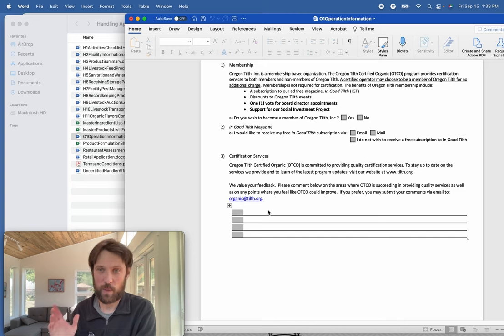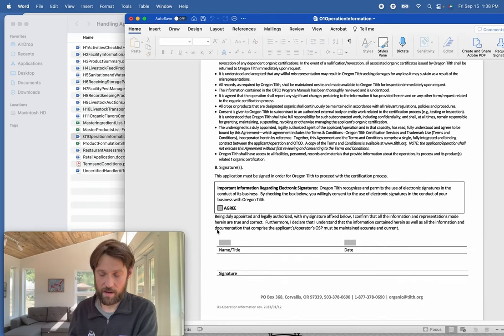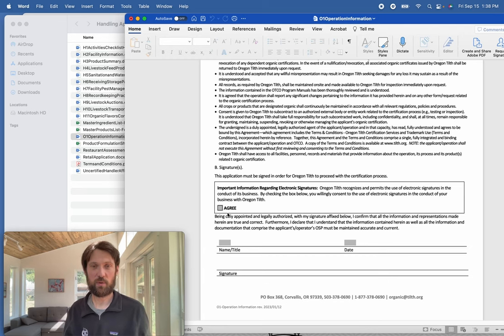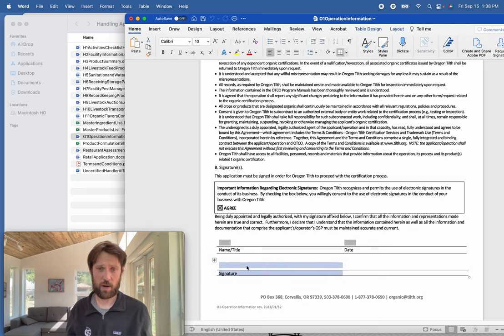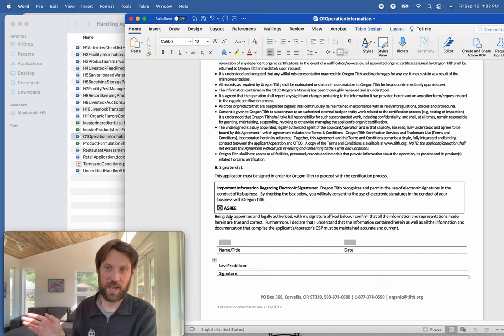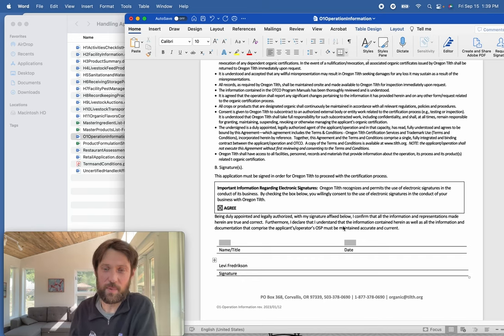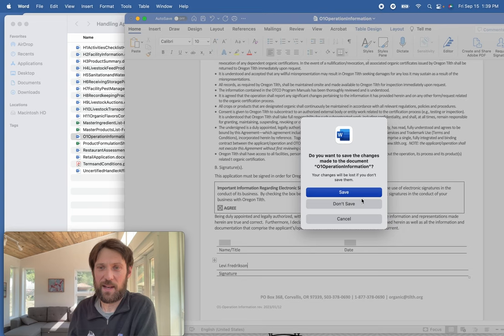If you'd like to become a member, that's great — we appreciate feedback. Finally, you'll definitely want to sign at the bottom. In this day and age, you can check the box allowing electronic signatures; per our legal team, typing your name on the signature line is totally acceptable as long as that box is checked. It should be a legally authorized representative signing, not just someone working in the warehouse.